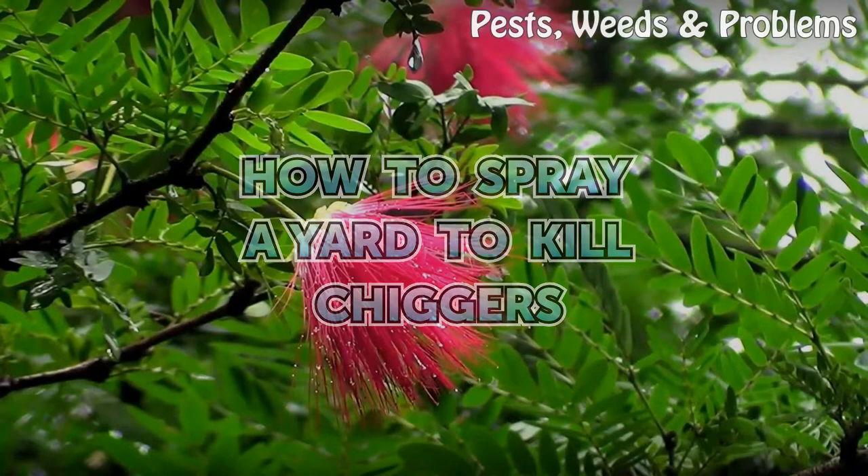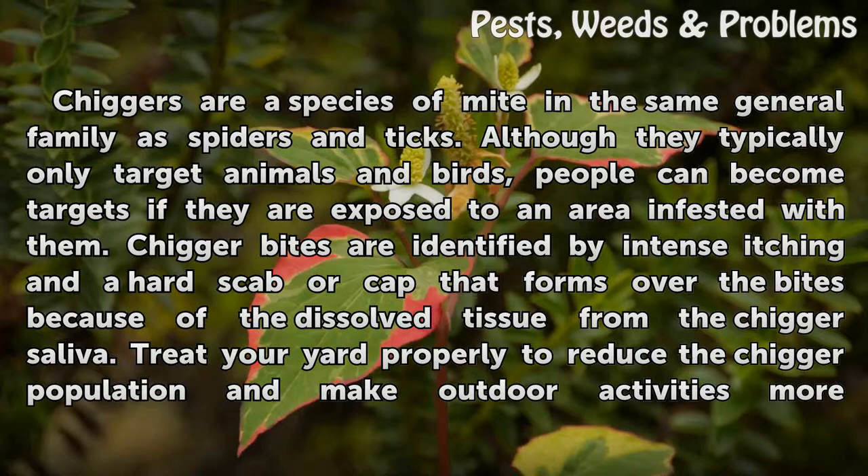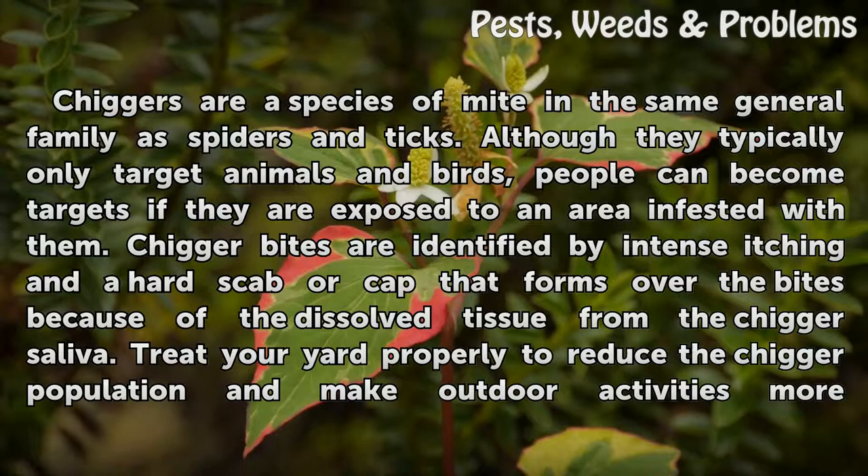How to Spray a Yard to Kill Chiggers. Chiggers are a species of mite in the same general family as spiders and ticks. Although they typically only target animals and birds, people can become targets if they are exposed to an area infested with them.